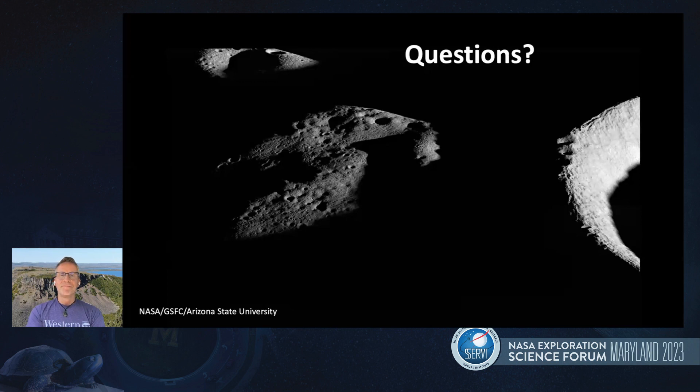Thanks for that talk. I think we might have time for one question right now, and then we'll have a broader discussion at the end of the session like all the other talks.